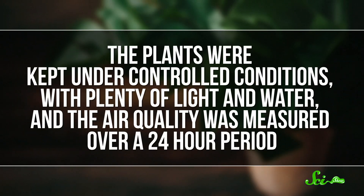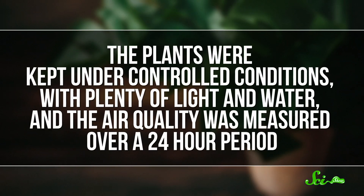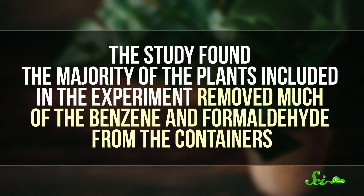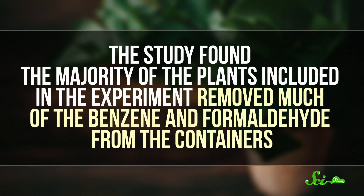The plants were kept under controlled conditions with plenty of light and water, and the air quality was measured over a 24-hour period. The study found the majority of plants included in the experiment removed much of the benzene and formaldehyde from the containers.